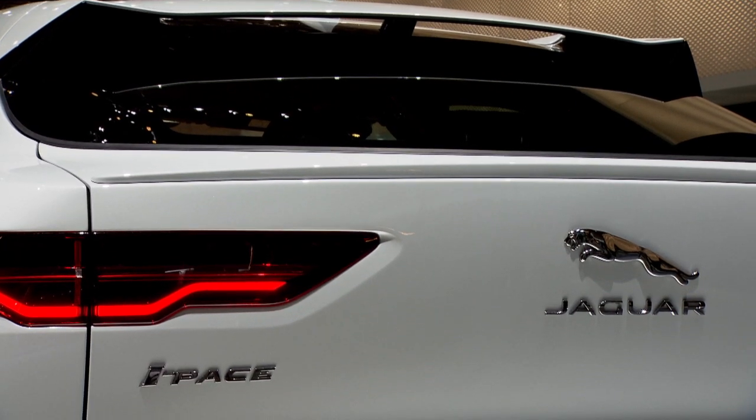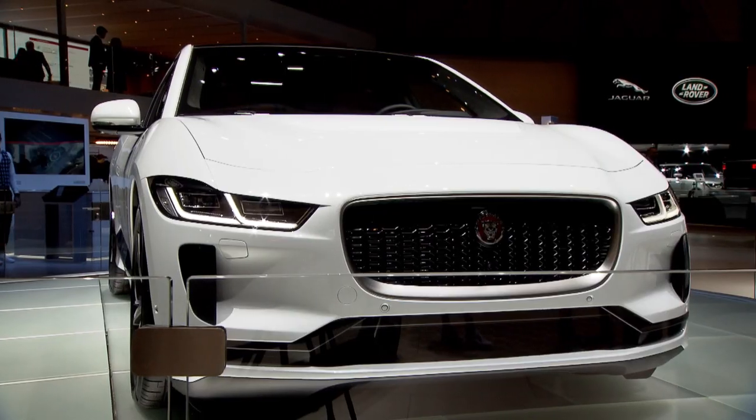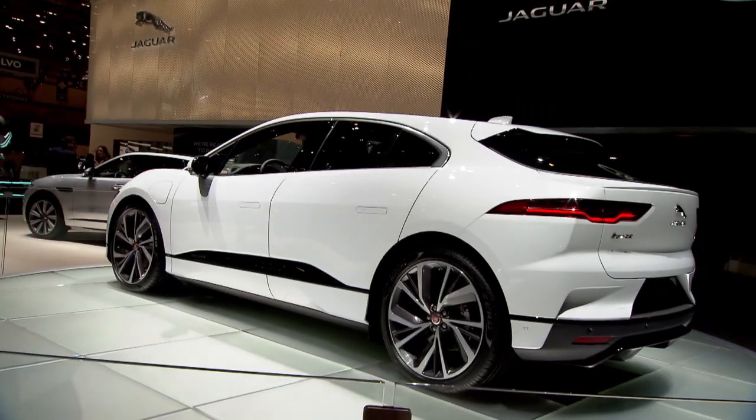This car is a game changer, and opportunities to really introduce game changers normally come not that often, so it's really an honour to launch this vehicle here in Geneva.